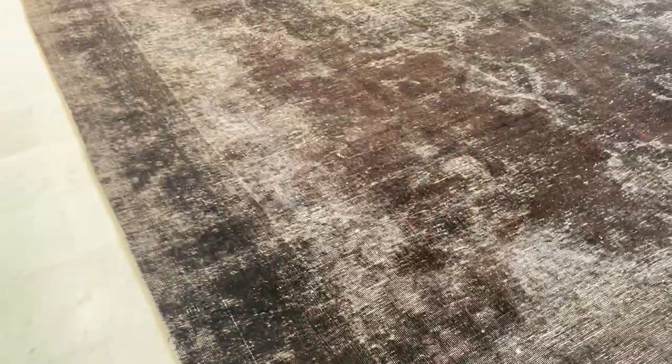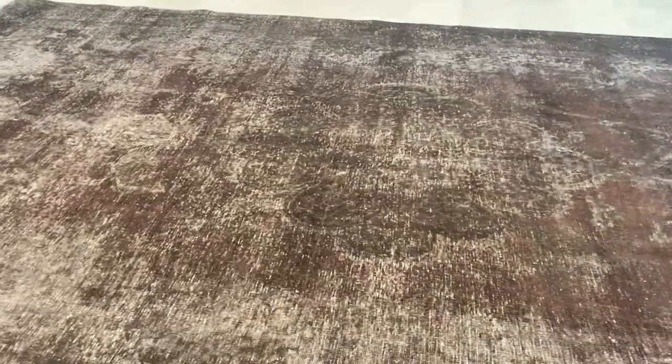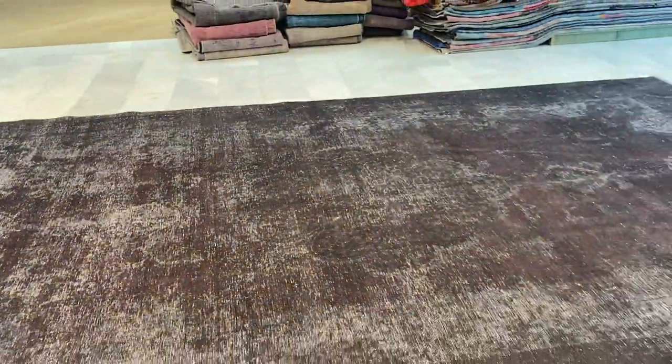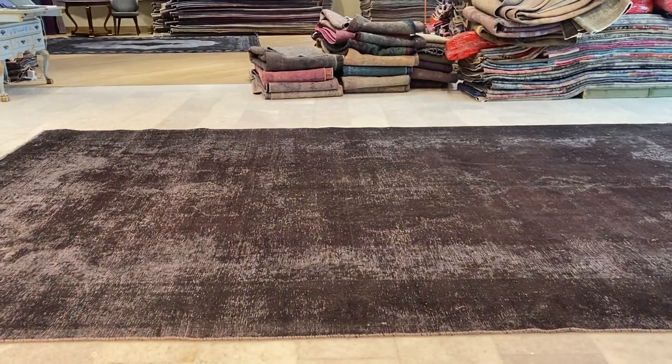Persian carpets are the gold standard of carpets. No carpets before or after have ever been produced at the highest qualities of Persian carpets. This is why they're world famous, known for being the best carpets produced. These are carpets that can last a lifetime. This is already a carpet of 50 to 60 years of age.